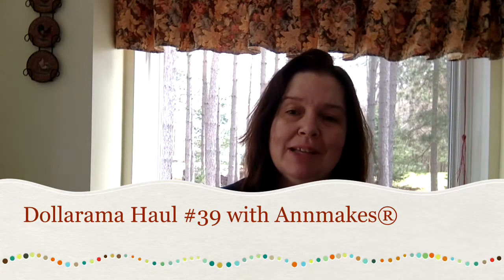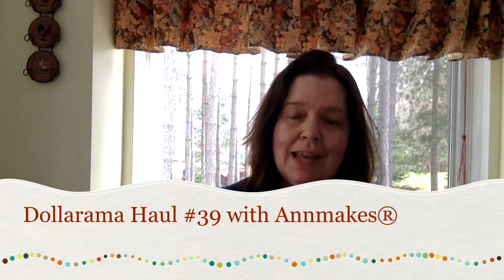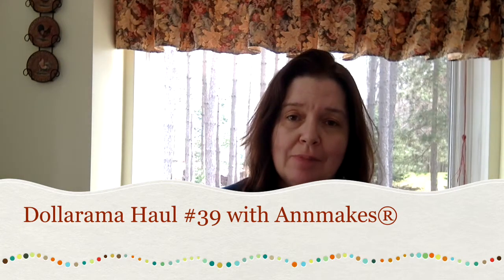Hello, I'm Anne from Anne Makes here on YouTube and also at annemakes.blogspot.com, the blog where I share lots of creative DIYs, how-tos, and all sorts of fun, creative things.